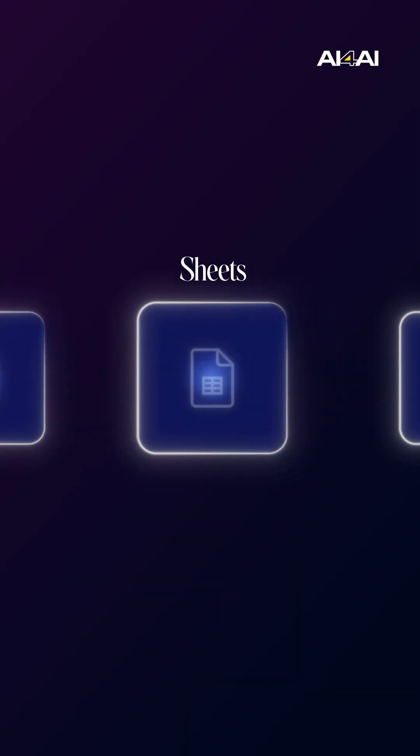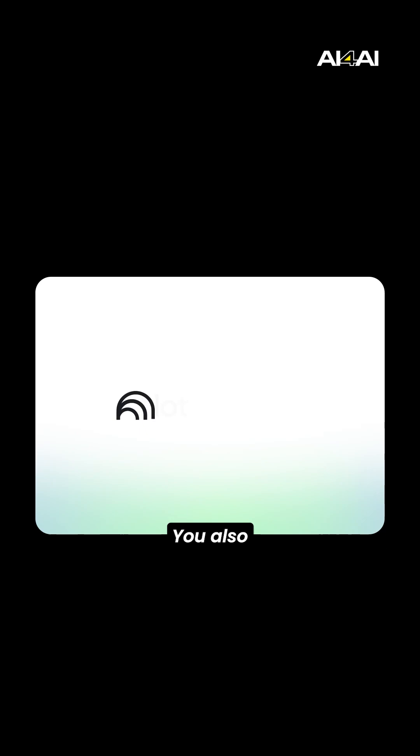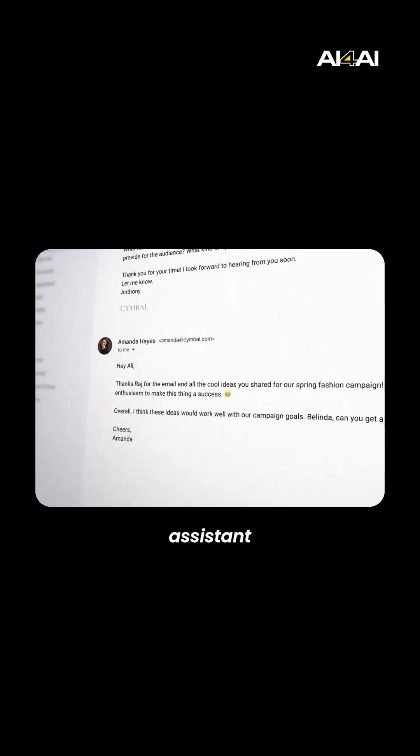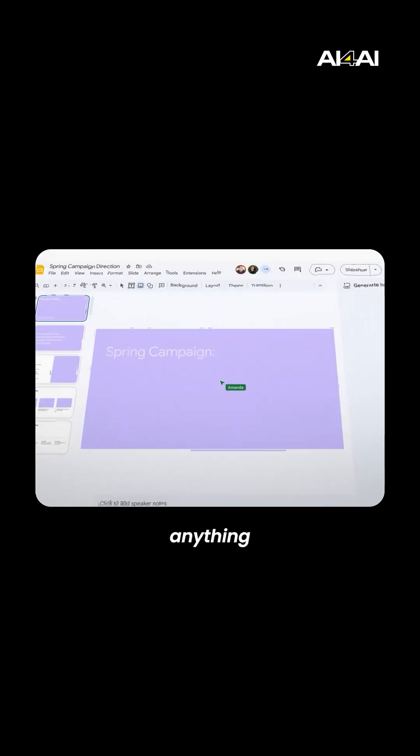And the best part — these AI tools now work inside Gmail, Docs, Sheets, and even Search. Your entire workflow just became AI-powered. You also get NotebookLM, Google's research assistant that can summarize files, create study notes, and break down anything you upload.